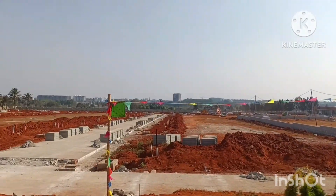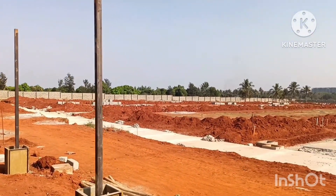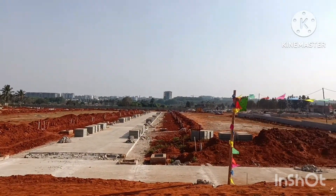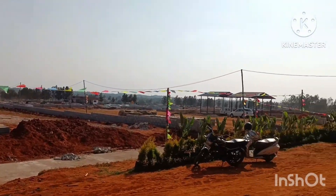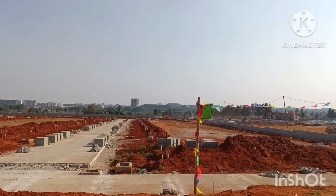In today's video, I have one of the finest villa plotted projects, located just before Airport Road and minutes drive to KIADB Aerospace Park. There is very easy access from STRR and IVC Road to other parts of the city from the project.